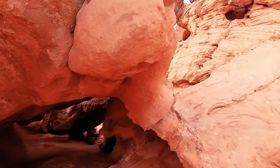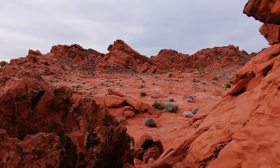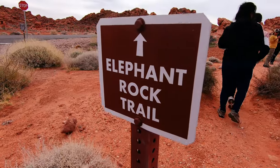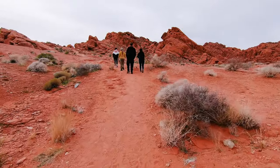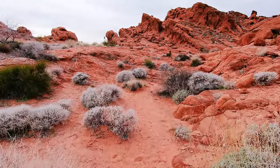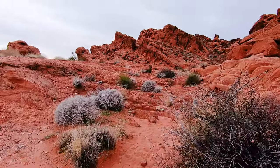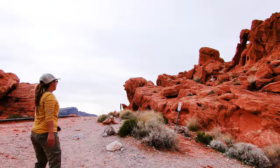If you climb up towards the top of the caves you can get yet another beautiful overlook of Valley of Fire. The hike to Elephant Rock is really simple — it's well marked and just traces along the shoulder of the road. Before you know it you'll be at the Elephant Rock. Please note that this formation is very fragile; do not climb on it or it could break.